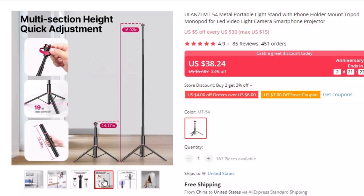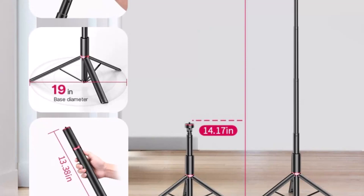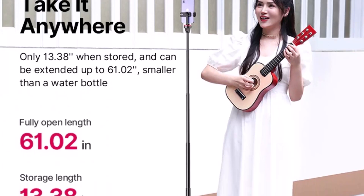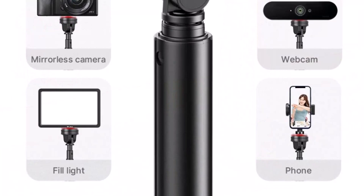Compatible devices include LED video lights, cameras, smartphones, and projectors. Crafted from high-quality metal, this light stand is built to last and provides a stable base for all your equipment. Its lightweight and compact design makes it easy to carry on the go, while the included phone holder mount allows you to use your smartphone as a camera or monitor. The Ulanzi MT54 also offers a tripod mode for excellent stability and a monopod mode to quickly adjust height and angle. With easy-to-use locking mechanisms, you can set up and take down the stand in seconds.